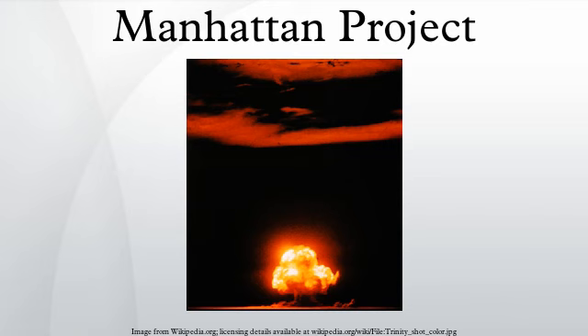The Manhattan Project began modestly in 1939, but grew to employ more than 130,000 people and cost nearly US$2 billion. Over 90% of the cost was for building factories and producing the fissile materials, with less than 10% for development and production of the weapons. Research and production took place at more than 30 sites across the United States, the United Kingdom and Canada.